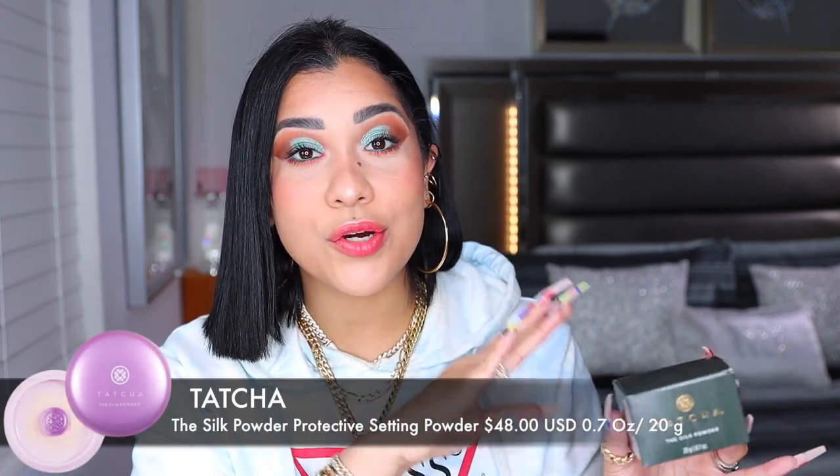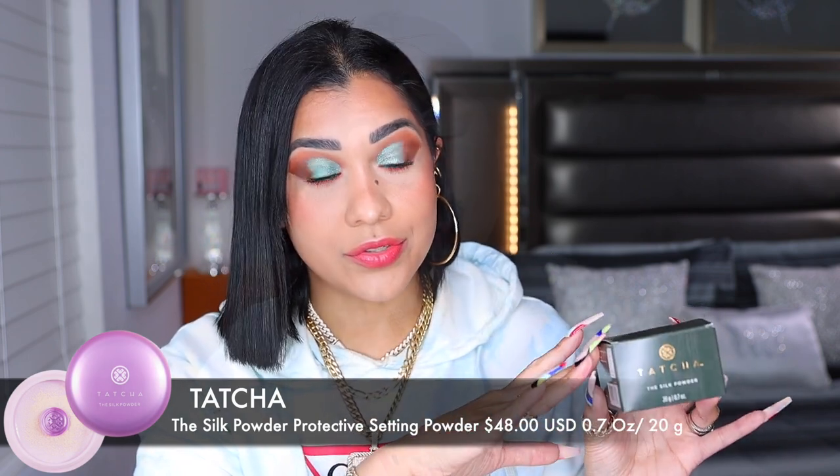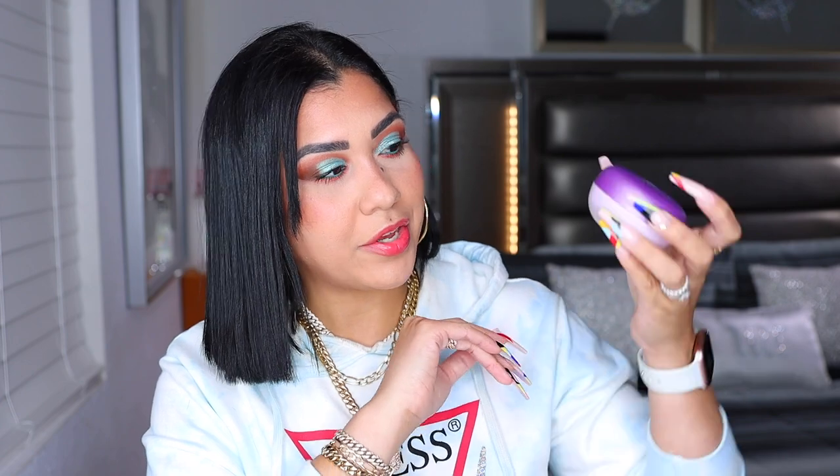This is the Tatcha Silk Powder Protective Setting Powder and it goes for $48. When we take it out of the box, we get this little sample of the liquid. I like the bottle but it feels very cheap — that was my first impression. It is plastic and just not what I was expecting. It is see-through so you can see how much product is in there. It comes with 0.7 ounces, which is right there with all the other luxury loose powders — they all come around the same amount.